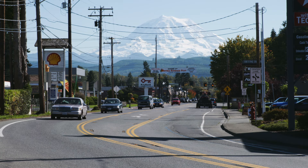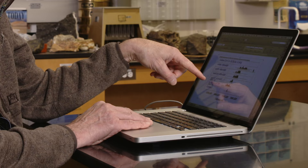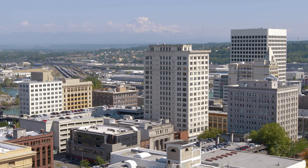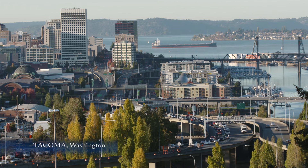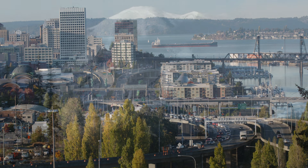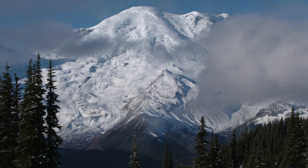Forecasting the next eruption remains elusive, but the science continues and geologists have determined that this will happen again. The west flank of Rainier looks most likely to fail next, sending volcanic mudflow all the way to Puget Sound. And even though it may be decades or even centuries before the mountain erupts, the concern is real.